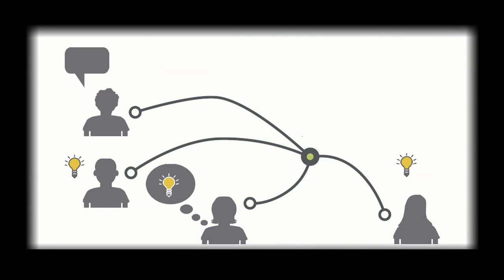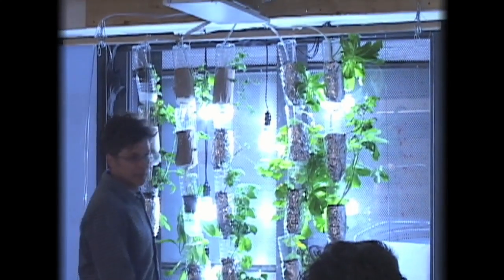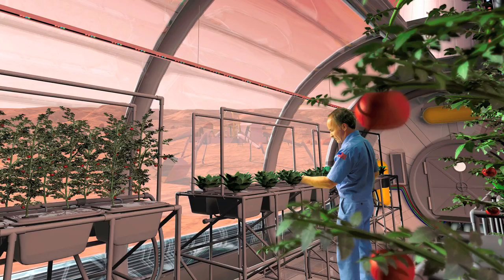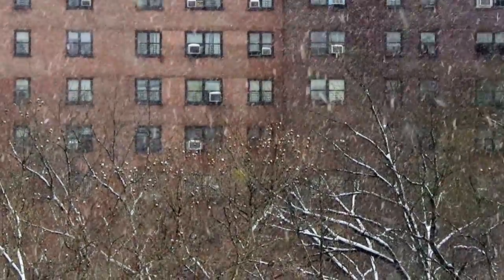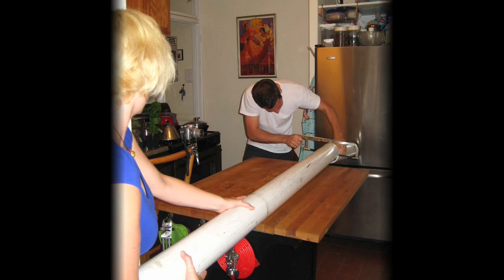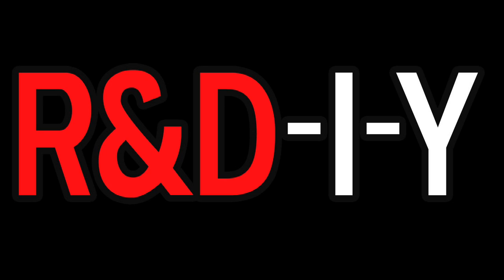After they build their systems, they join in a mass collaboration online. Together, we all identify issues with the window farm systems, propose solutions, and test techniques for how to best grow different kinds of plants. Whereas NASA is researching how to grow vegetables on the space station, we're researching how to grow food in the unlikely conditions of city windows. I call this process of ordinary people contributing small innovations to collectively solve environmental problems R&DIY, or research and develop it yourself.